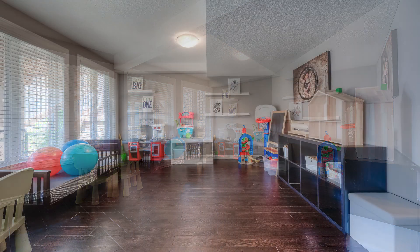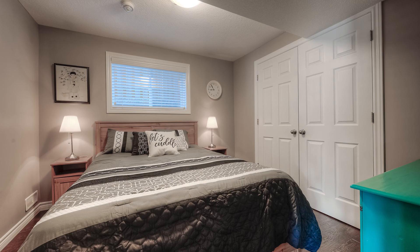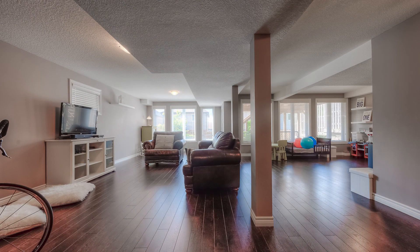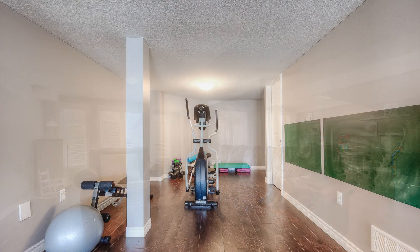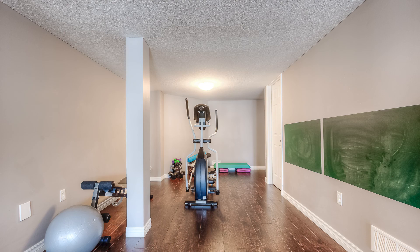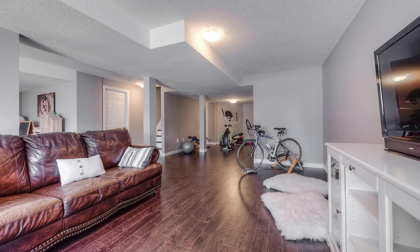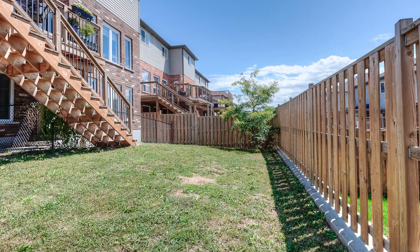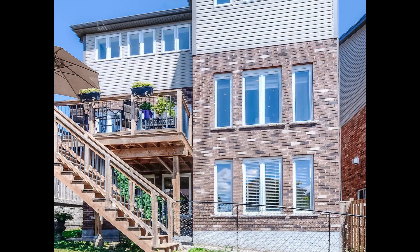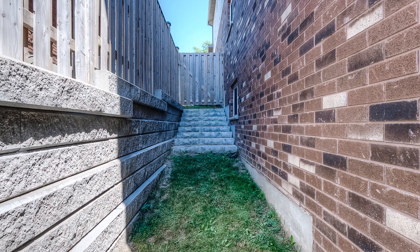This is a nice home, including the walkout basement. This home is move-in ready. Thank you for previewing number 140 City View in Guelph.